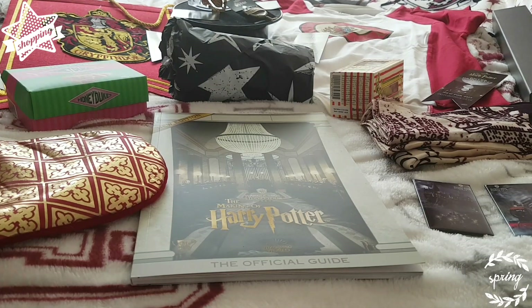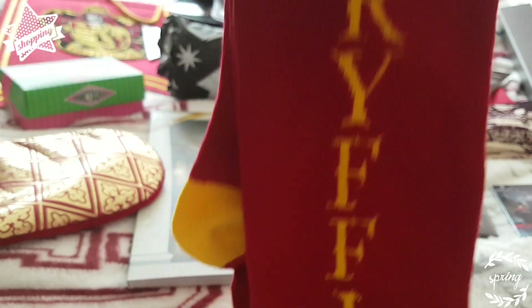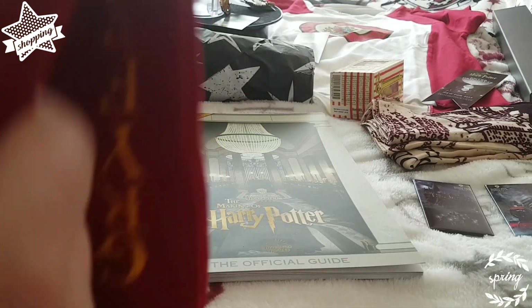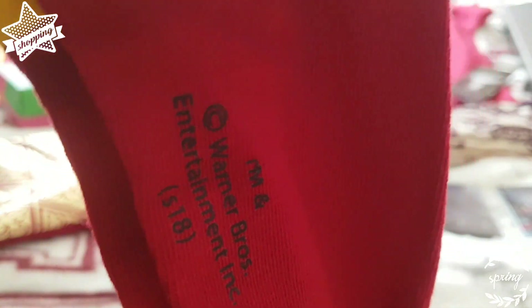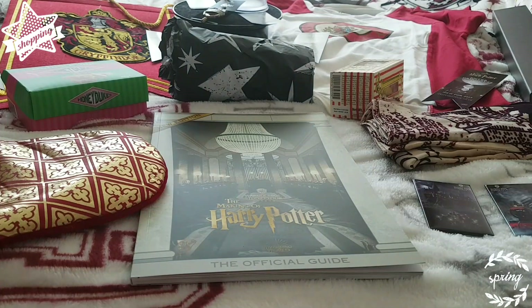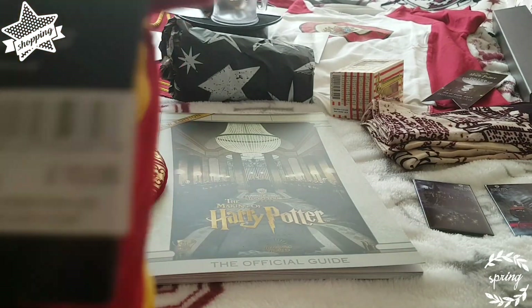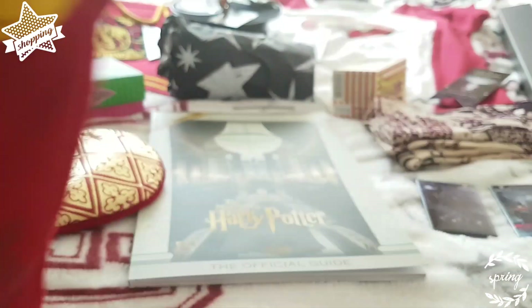These are like long ones — long socks. They go up to your knee. You can see it says Gryffindor and they've got the whole houses, all of them. See how long they are. It's got that official bit on there — a pair. And they were £10.